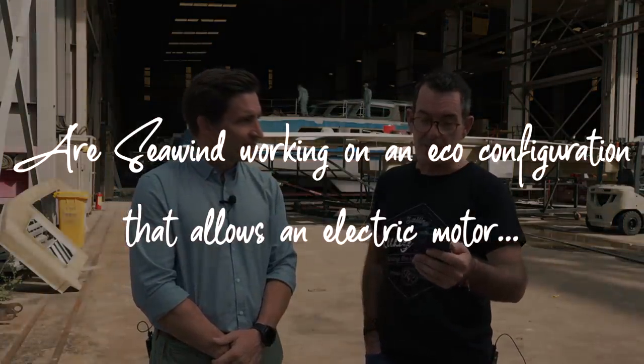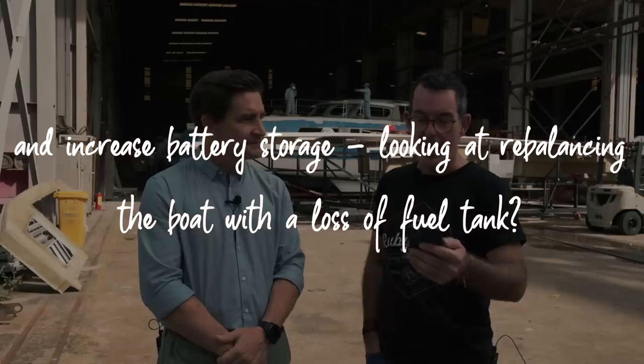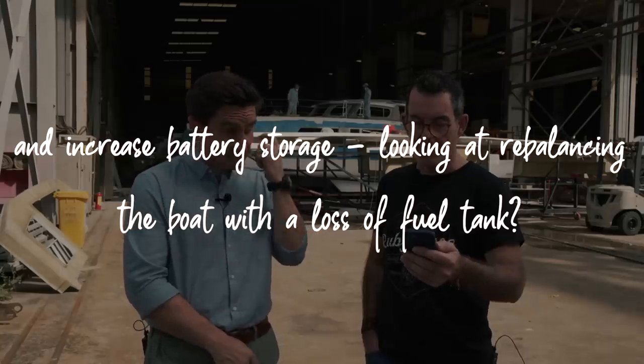From Dominic Sadler: is Corsair working on an eco configuration allowing an electric motor with increased battery storage, rebalancing the boat with a loss of fuel tank — like hybrid drives as used by Nicky and Jason, Matt and Jessica? Are we looking keenly at what's happening in the market? Yes, we're always looking at the latest innovations. But our energies are about getting production flowing, getting boats moving. The inline hybrid system is not new and we're keen to see how it does in the broader market.